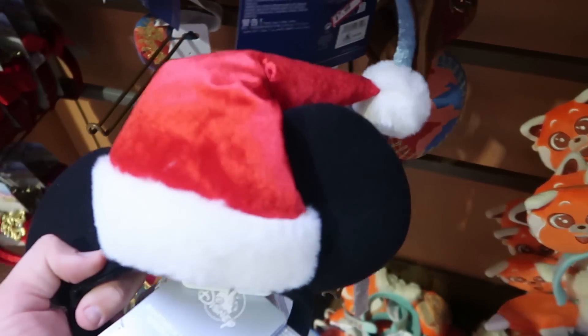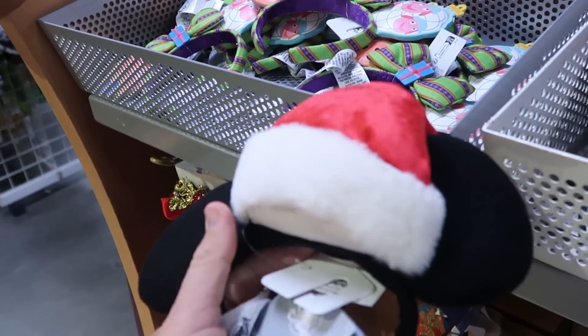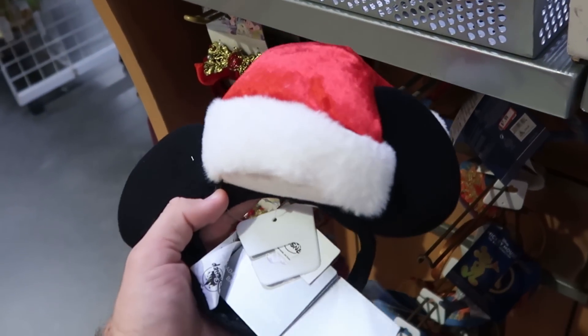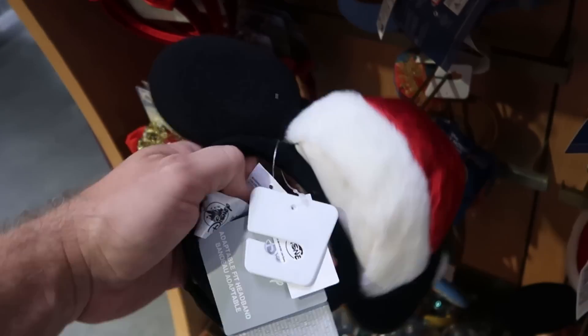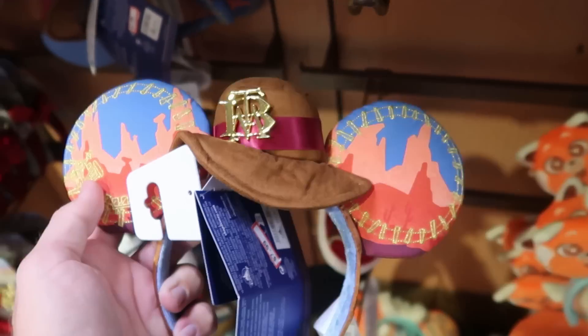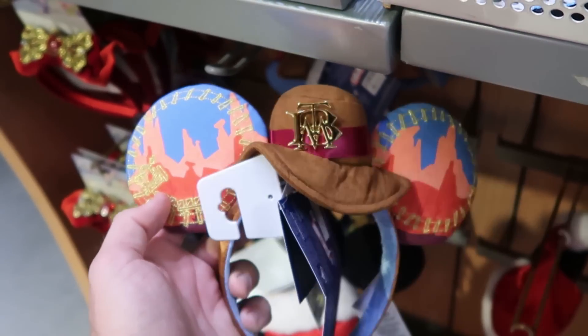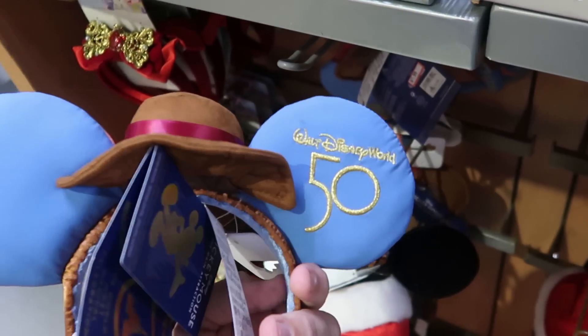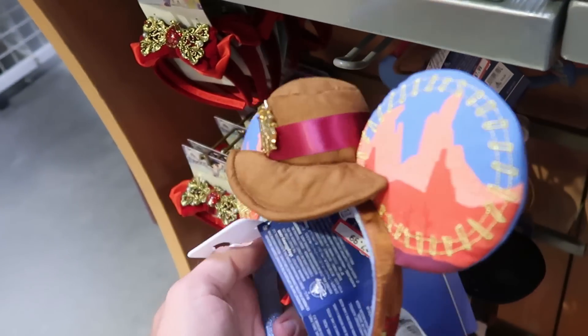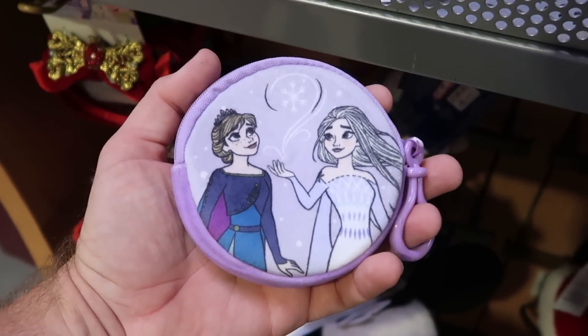They also have some Mickey Santa Claus ears — $14.99 — these are actually really soft. Then the Big Thunder Mountain ears from the 50th anniversary celebration are $7.99 from $35, with the 50th anniversary embroidered on the backside.